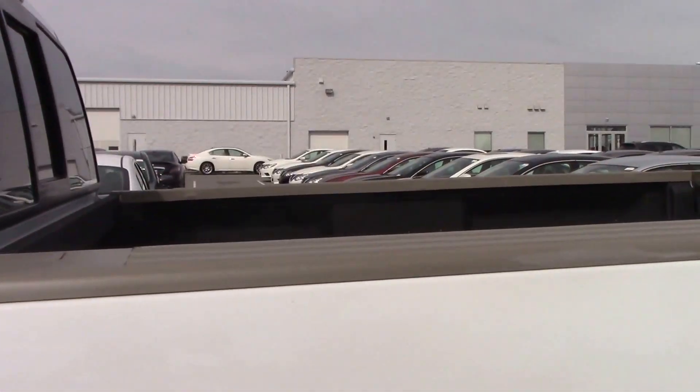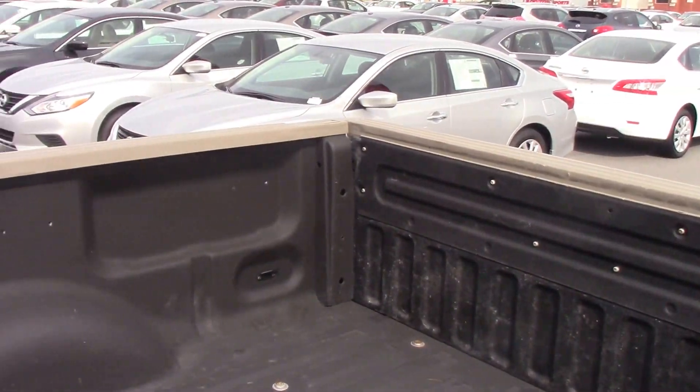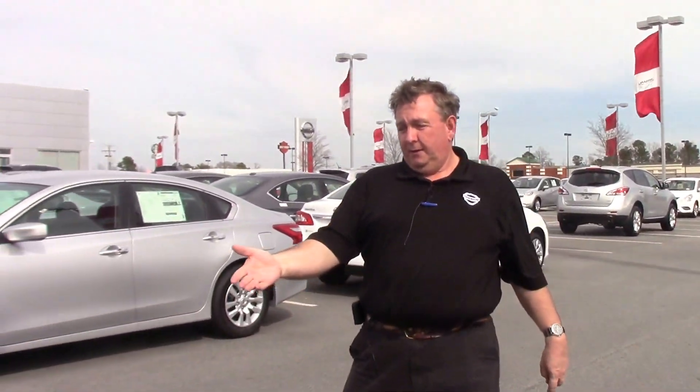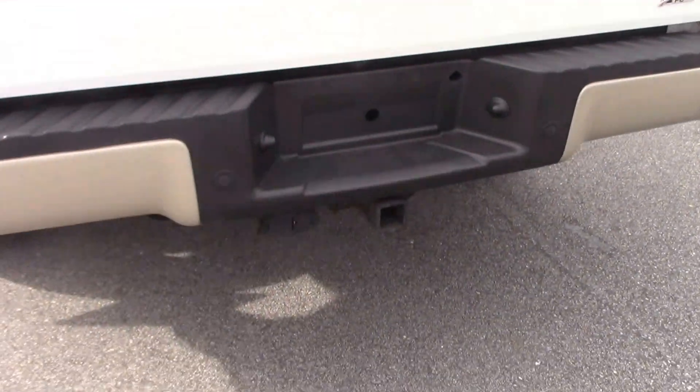As mentioned, it is a 4x4 with a long bed and a sprayed-in bed liner. It has a backup camera and is already ready to be trailer-bound — pre-wired and comes with the trailer hitch.